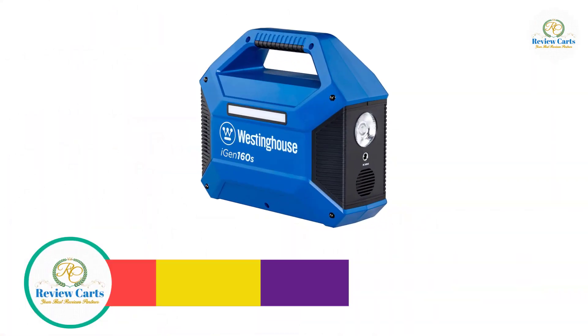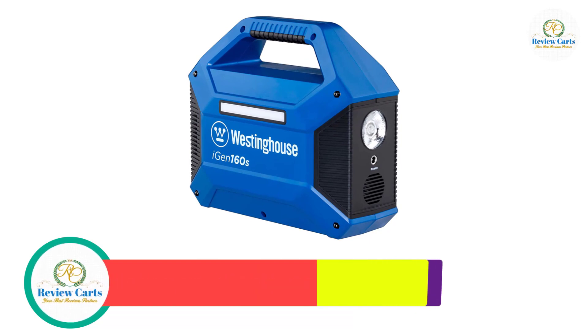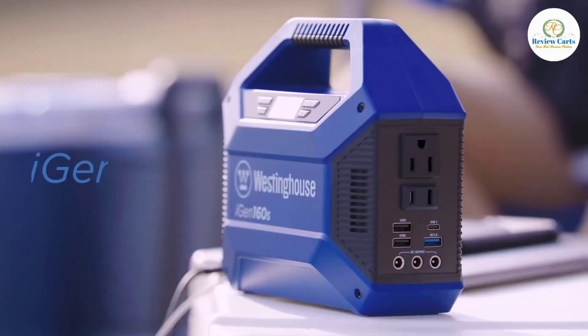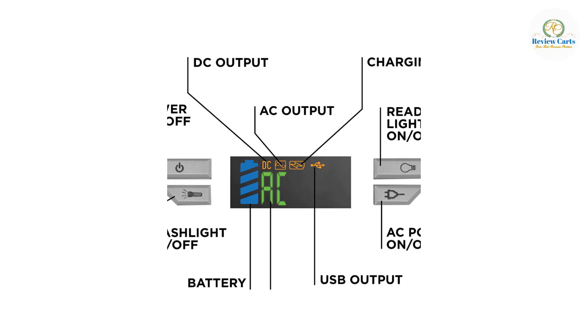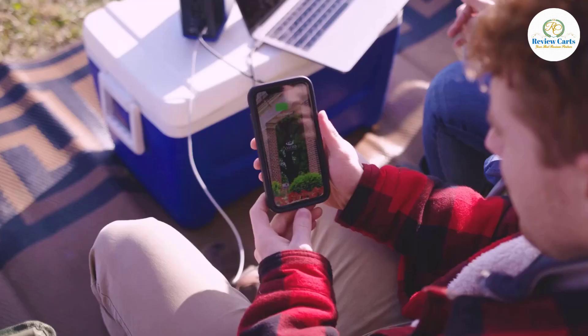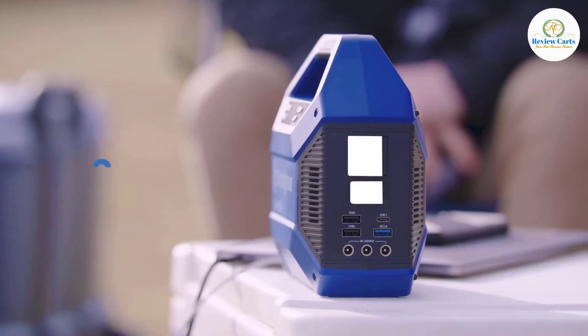Number 4: Westinghouse iGen 160S Power Station. Pushing 100 rated watts and 150 peak watts through 120-volt household outlets, USB ports, quick charge USB port, USB-C port, and 6mm 9-12 volt DC outlets — strong enough to easily power a 36-inch LED TV, box fans, or heated blankets.